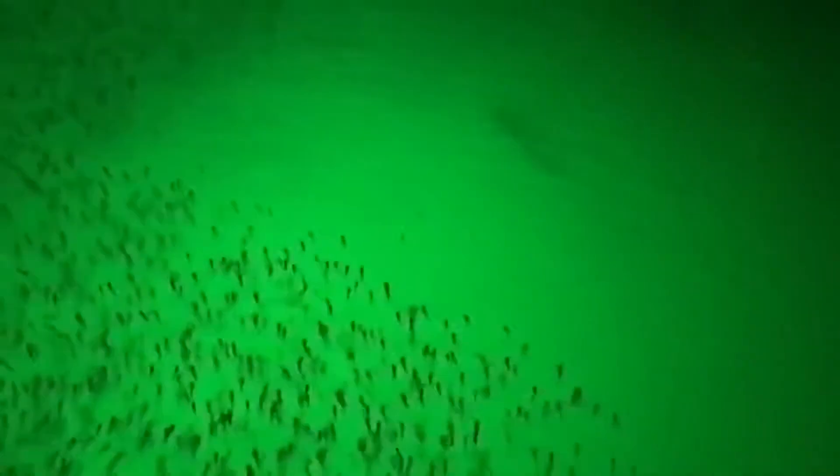We've sold these from France to Canada to Florida to California, especially Texas — anywhere. Everybody loves the green blob underwater fishing light because it's so effective.